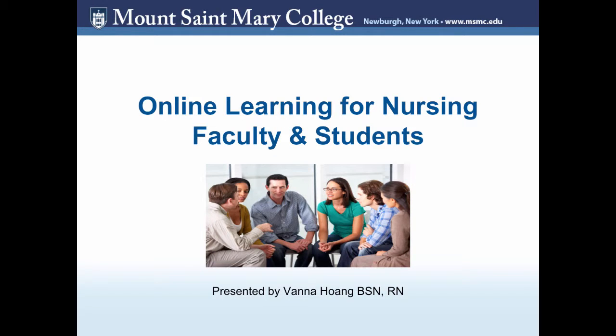Hello, my name is Vanna Hong. I'm one of the nursing graduate students here at Mount St. Mary College. I am currently a Family Nurse Practitioner Program student and I'm also a graduate assistant to the Office of Online Learning.